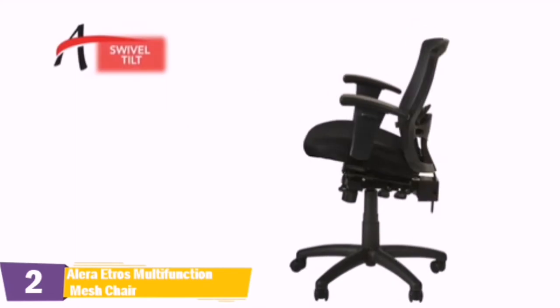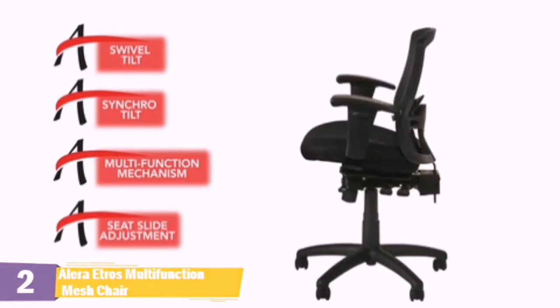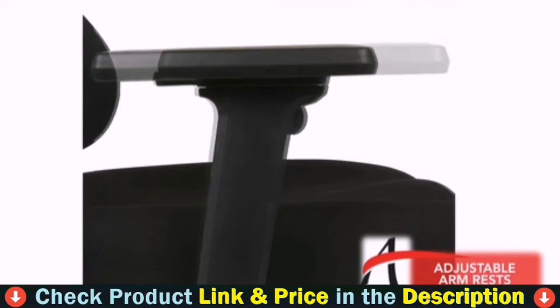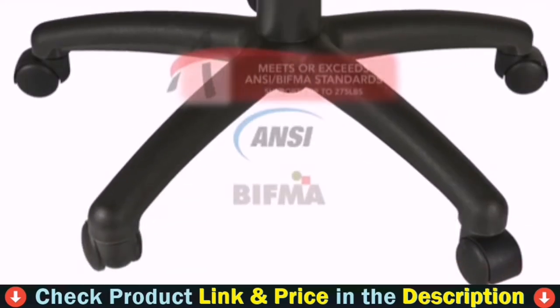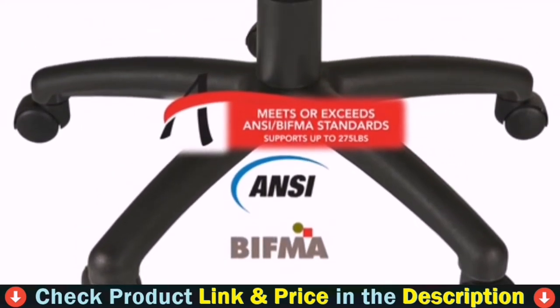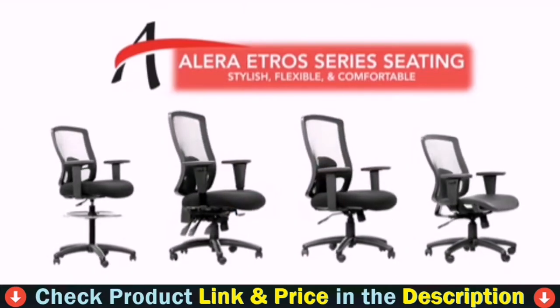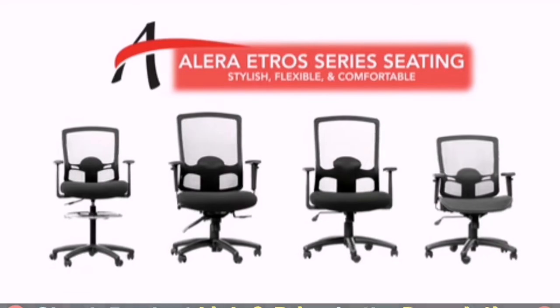Etros chairs offer swivel tilt, synchro tilt, and multifunction mechanisms, with some models including a seat slide adjustment feature. Armrests are padded for comfort and offer different types and levels of adjustment based upon your individual needs. This chair series has 5-star nylon bases for stability and easy mobility, while supporting up to 275 pounds. Alera Etros series mesh back chairs provide flexibility and all-day comfort to any office.